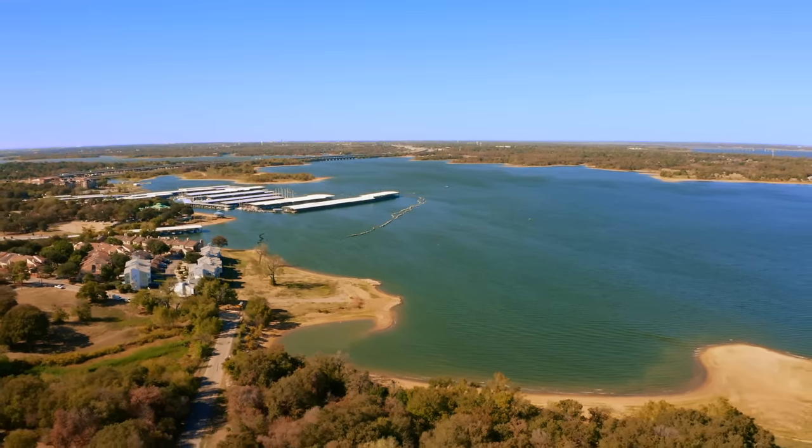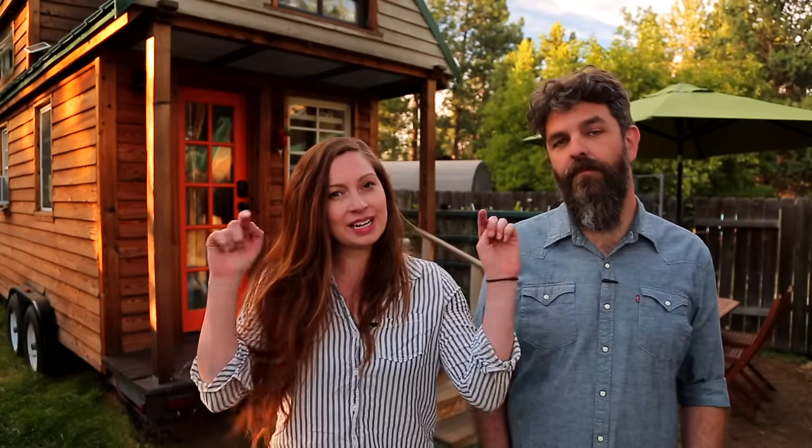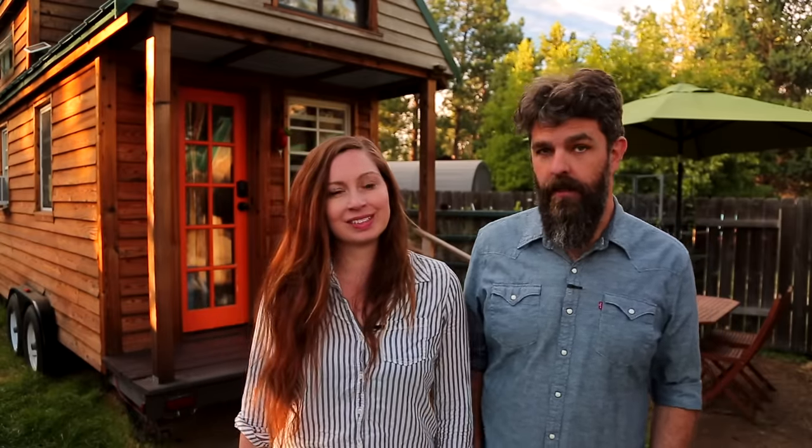Thank you for watching our video and for stopping by Tiny House Expedition. I'm Alexis, and I'm Christian. Don't forget to like, comment, and subscribe. For more tiny home tours and stories, click the videos below and join us on Instagram for bonus content, including face-to-face conversations with us. We hope to see you there. Thanks guys, have a good one.